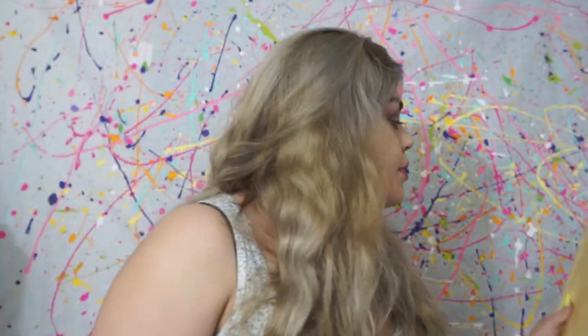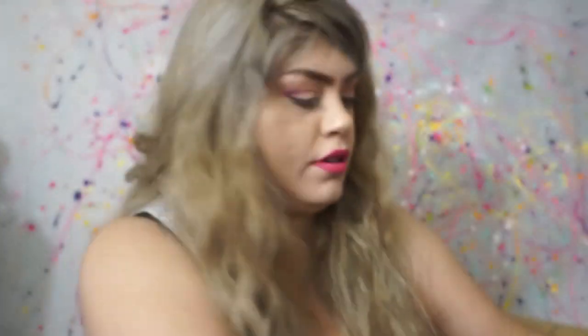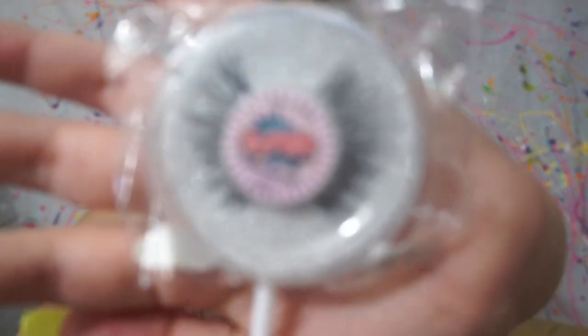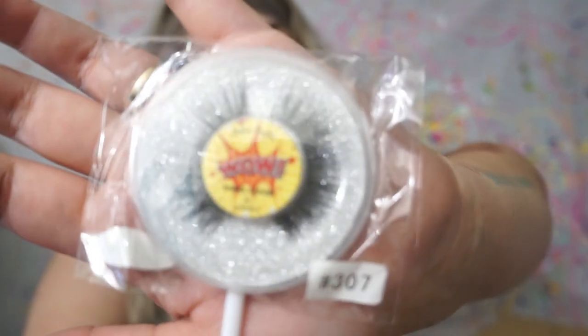Another thing I got is Juno & Co. For the eyelashes — I don't know what number these are but I got these ones and I tried these on already. These are called 'DW,' these are number 7, these are 307, and these are really volumy — that's the word. I don't know what happened to my number 8 lashes, they're missing, I don't even remember using them.